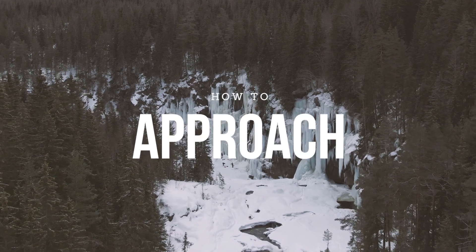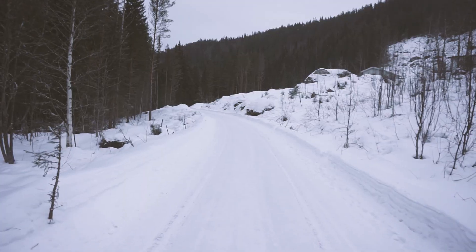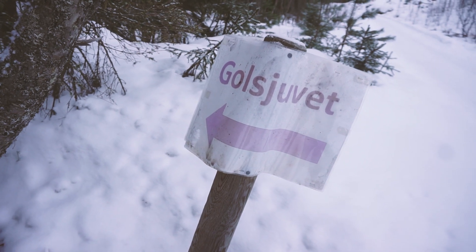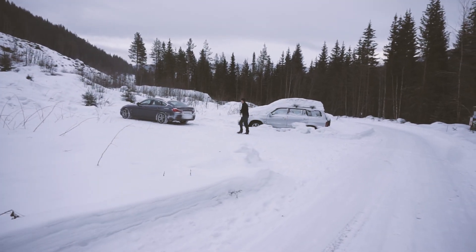You approach Golsjuvet by driving up the Valdresvegen road, and at the first right-hand hairpin take the left turn down a single track road. Follow this road for about 1.5 km until you see the ice through the trees to your left, and here there should also be a small parking lot to your right.